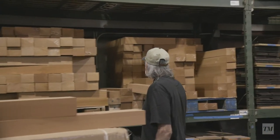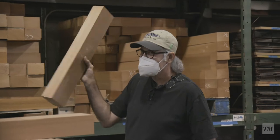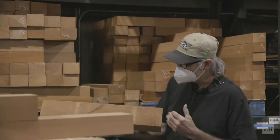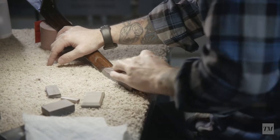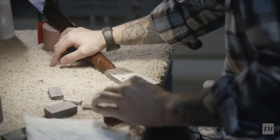These are all neck blanks. It's the way a guitar neck starts, a piece of wood like this. You can get two necks out of it — they're sandwiched together. They run from the 3,000s to the 7 or 8,000s depending on woods.